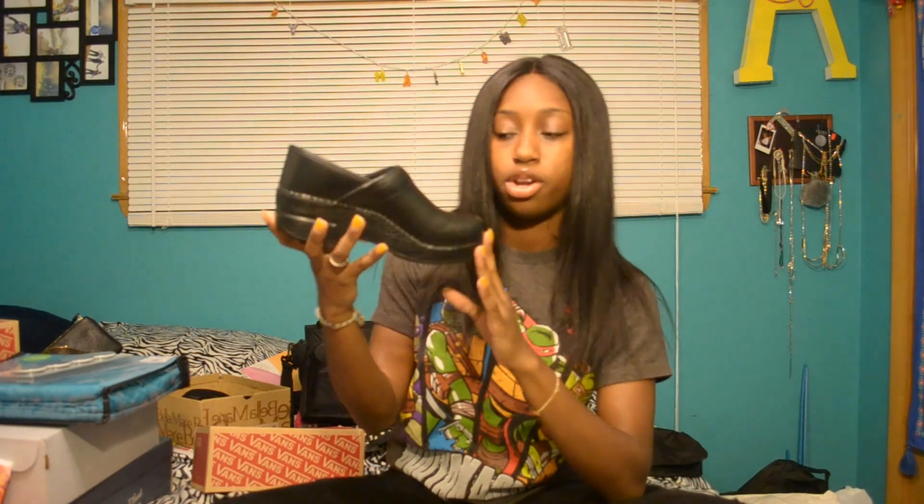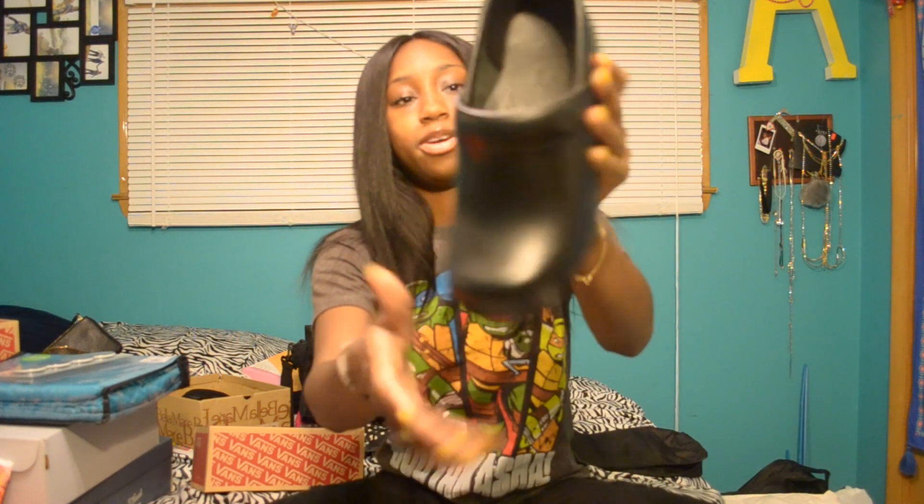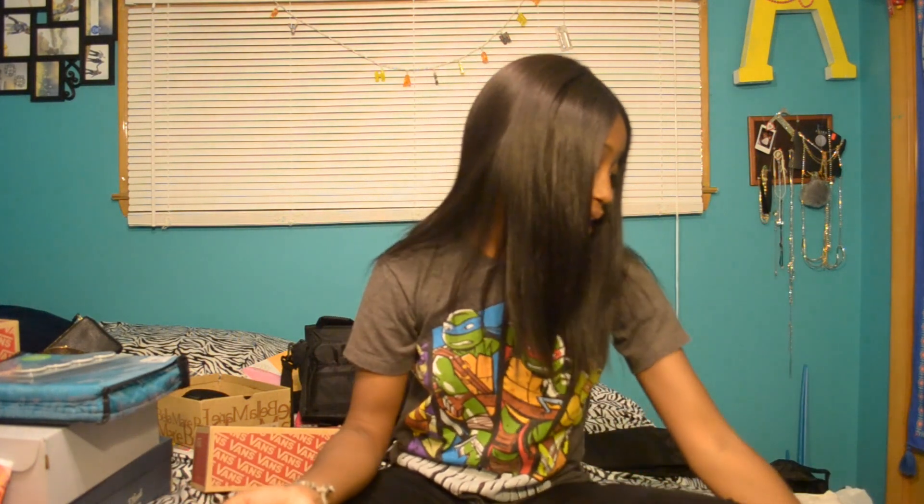These are Dansko nursing shoes — very popular nursing shoes. If you don't know, that's what I'm going to college for in the fall. I couldn't find the other one for this video so I'm only going to show you one today. But they're really nice leather. These retail at $140 but I got them at a local thrift for $28, so obviously I couldn't pass up that deal.